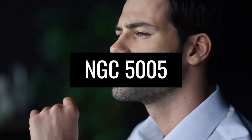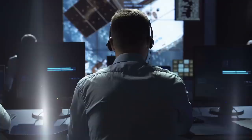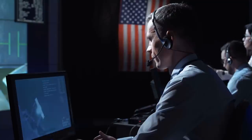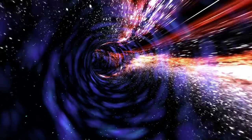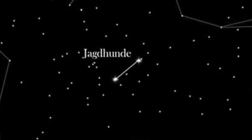NGC 5005. Ever wondered what a spiral galaxy looks like up close? A look at the image of NGC 5005 provides stunning answers. Some experts believe there may be a giant black hole at the center of this structure, and NASA wants to study the spiral-shaped construct in more detail in the future to get to the bottom of this hypothesis. What we know so far is that there is a distance of about 44 million light-years between Earth and NGC 5005. Similar to NGC 185 and NGC 147, this barred spiral galaxy is also part of a superior pair of galaxies.